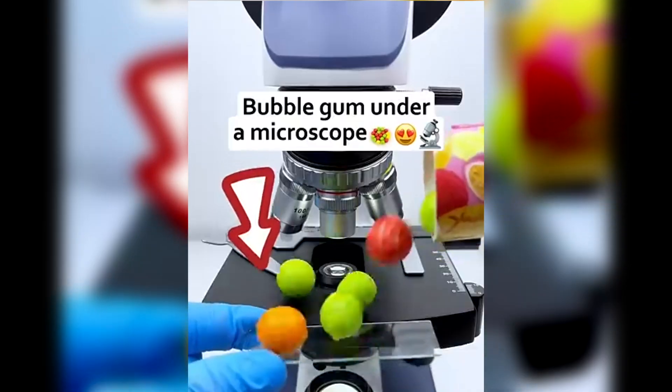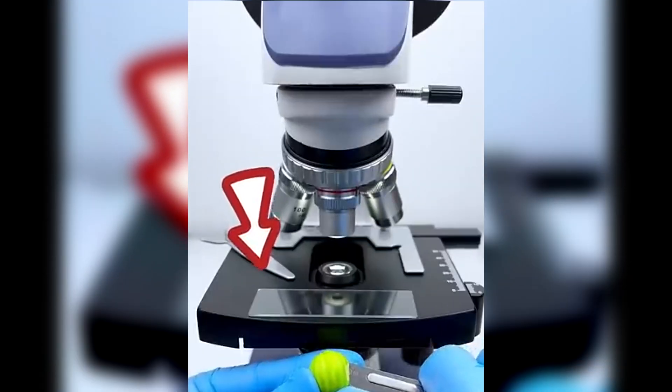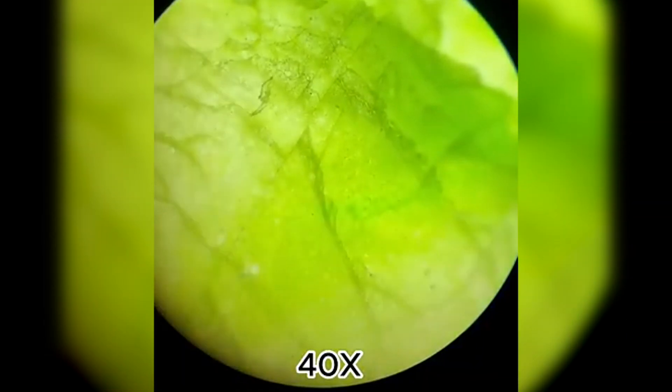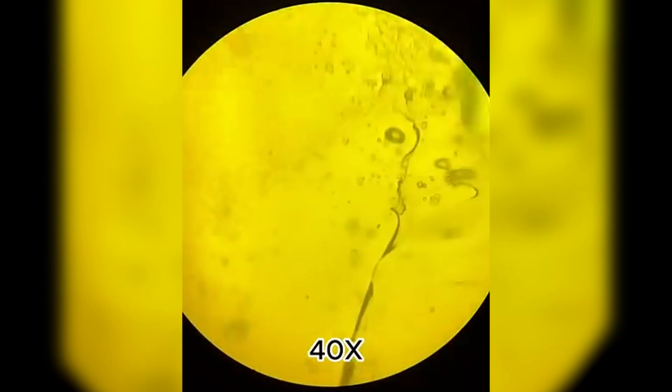Hello everyone! Under a microscope you can see anything with a whole new perspective. Water looks good. Bubblegum has a whole new world. Stay till the end if you're not afraid to experience some new discoveries. Let's get it on!